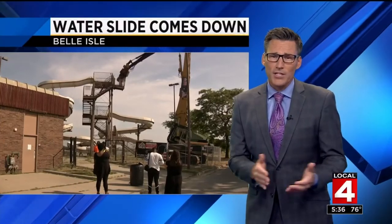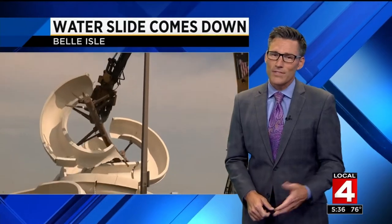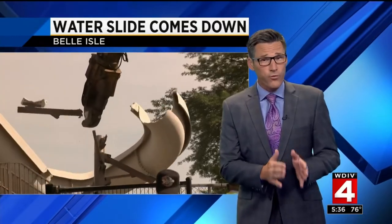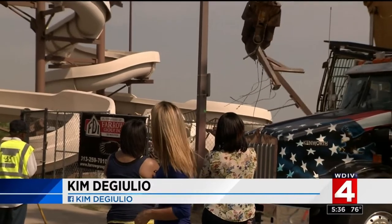For years it was the big attraction on Belle Isle, but today this water slide is no more. The demolition project has some people feeling a little nostalgic, but as Kim DiGiulio reports, there will be new fun options on the island to take its place. Things are changing up here on Belle Isle — that water slide that hasn't been used in five years, well, it's no more.